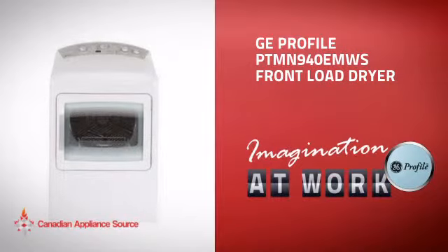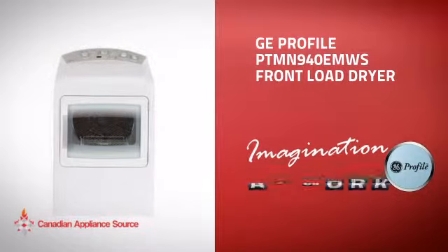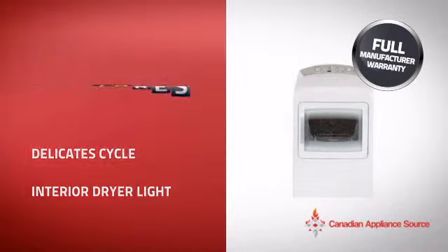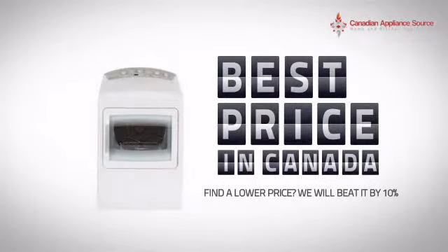This front load dryer from GE Profile is just the kind of smart dryer you want. With plenty of clever features that care for your laundry while making your work easier, plus a reliable manufacturer warranty, it's the optimal choice for many customers. Why buy your dryer at retail prices when you can get it at the best price in Canada?